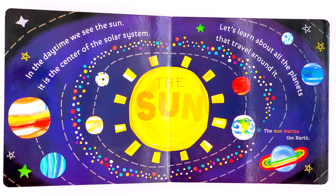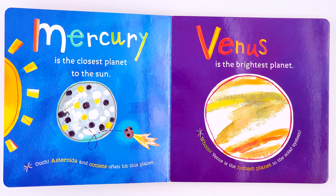The sun warms the earth. Mercury is the closest planet to the sun. Asteroids and comets often hit this planet.